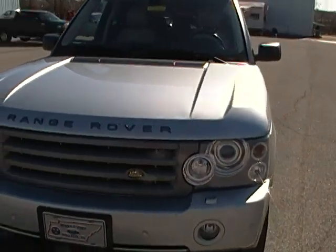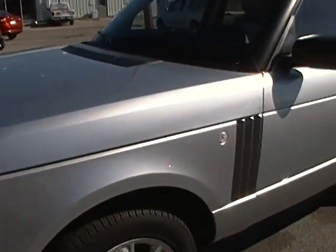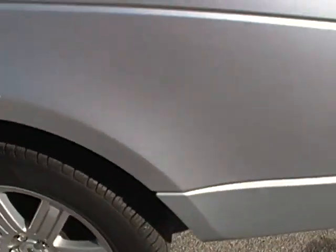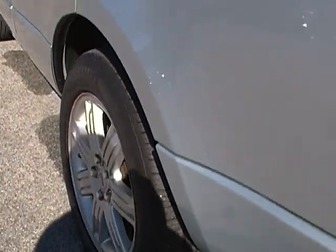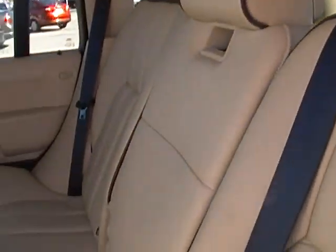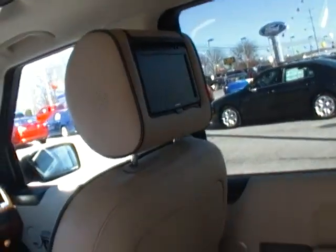It's a nice vehicle — this thing does have rear headrest entertainment which I will show you in just a second as I walk around. The tires are really good on the vehicle, it's got Michelins on there. The interior of the truck is really super nice — this is my favorite color of the interiors of these Land Rovers.